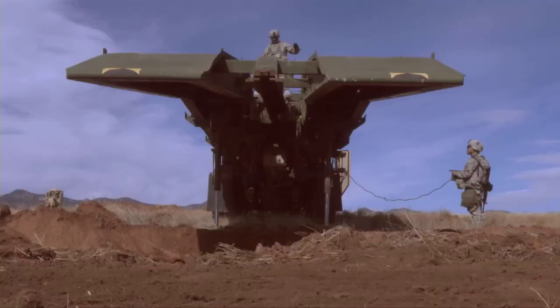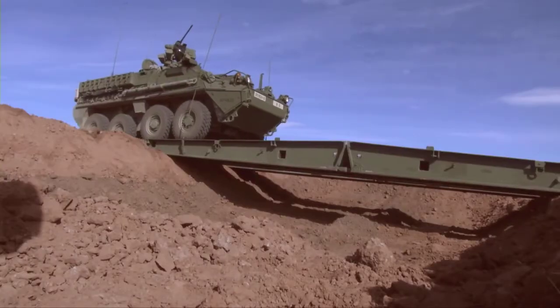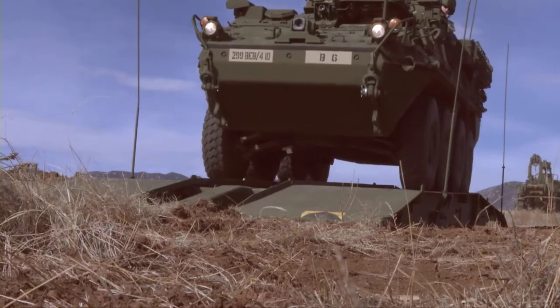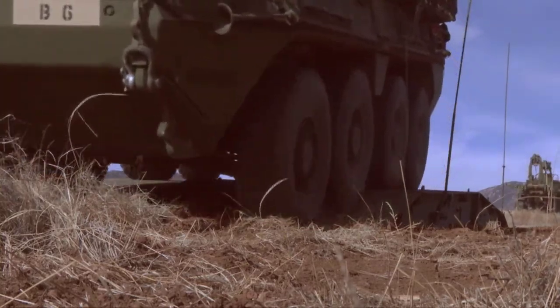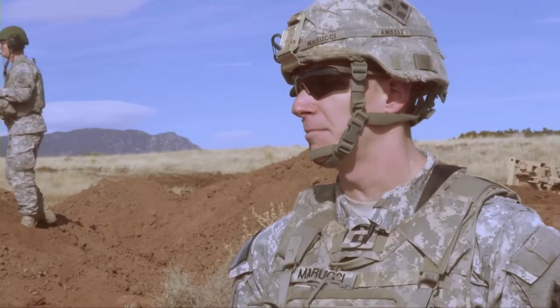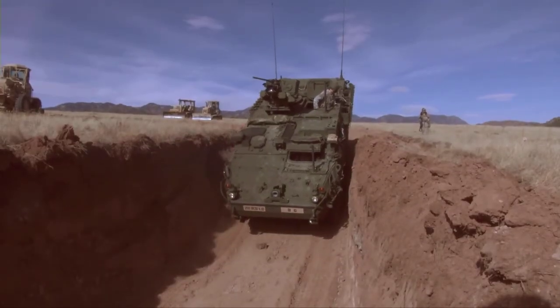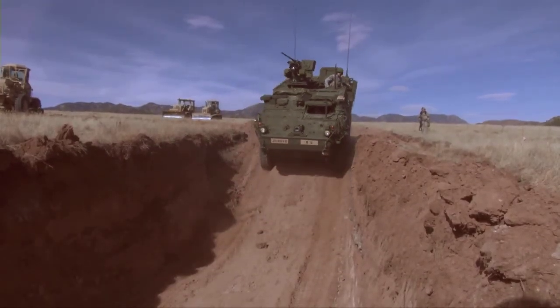These engineers are making our fighting force just a little bit stronger. It's spectacular. These soldiers have worked really hard since the brigade set up. We support the maneuver battalions, and the work I do increases survivability for those maneuver formations across the brigade. Reporting from Fort Carson, Colorado, I'm Army Sergeant Megan Berry.